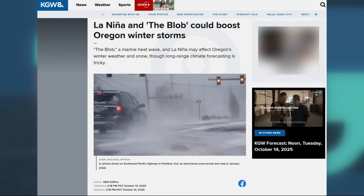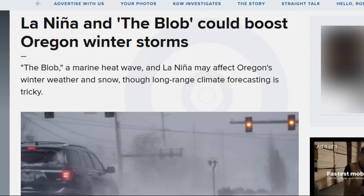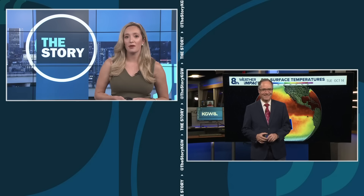Turning now to a little weather talk. Chief meteorologist Matt Zafino published this story on KGW dot com just a few days ago: La Niña and the blob could boost Oregon winter storms. Matt joins us now.